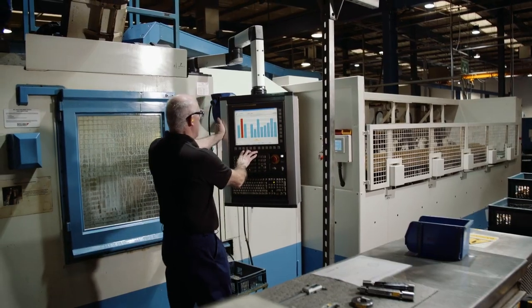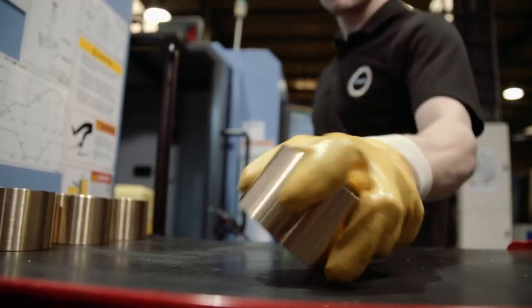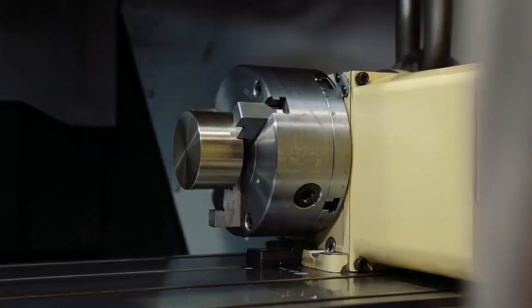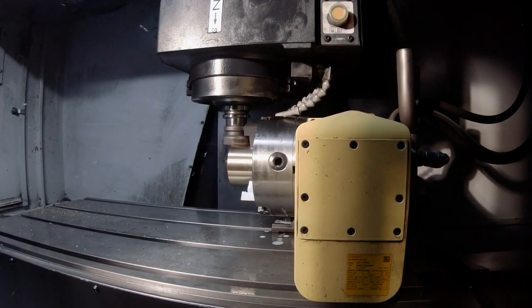Safety and quality are fundamental drivers for our business, so we continually invest in people, machinery and new processes that add value to our customers' projects.